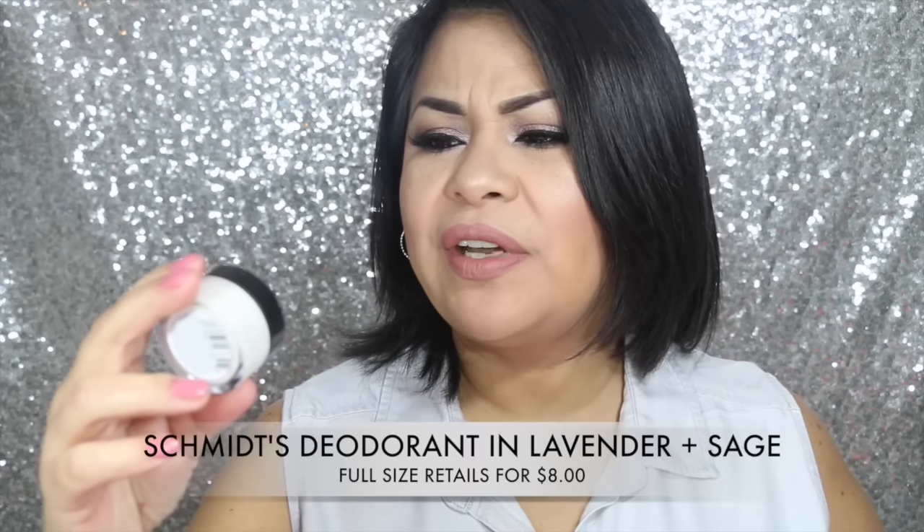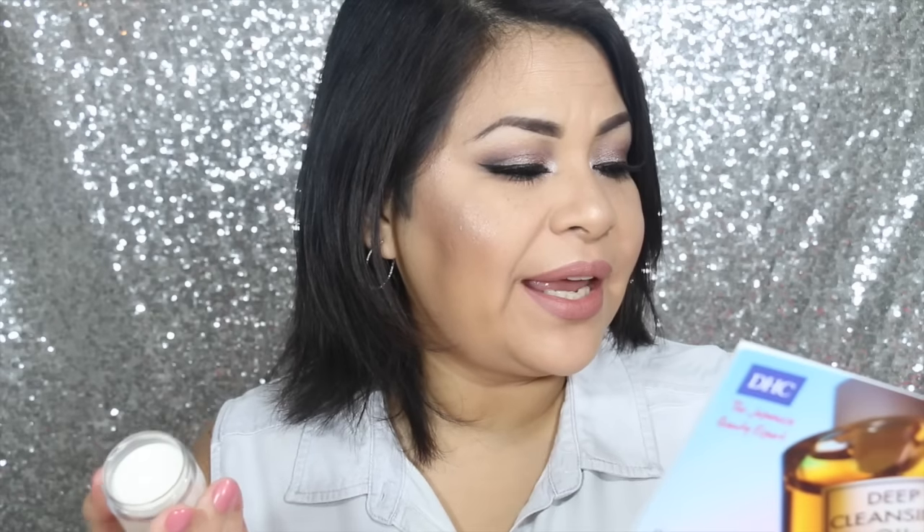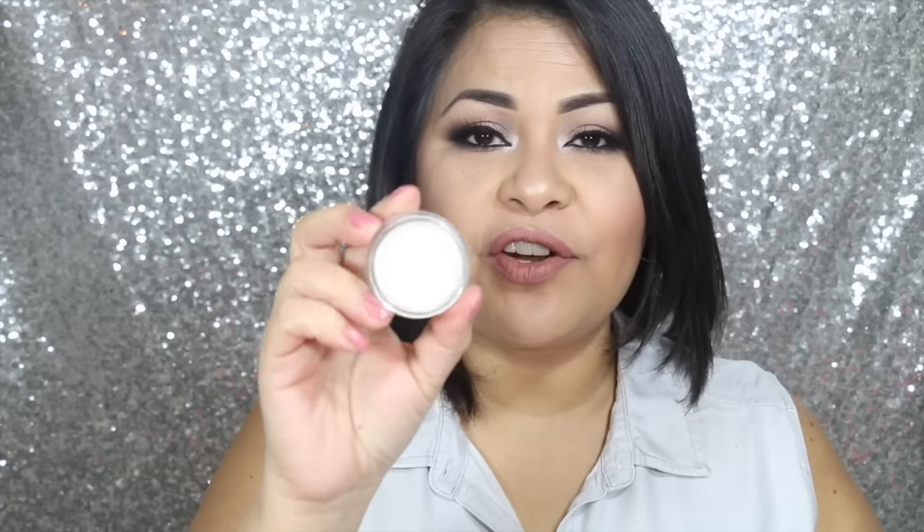The next thing I see in my box is this Schmidt's Natural Deodorant in Lavender Plus Sage. It's an all-natural vegan and cruelty-free deodorant that fights underarm odor. You're supposed to roll a little ball and then rub it on your skin. I've never seen any product like this before, so this is the first time for me. I'll let you guys know how it worked. It has a really nice lavender scent and it's not too overpowering. I really do like it.